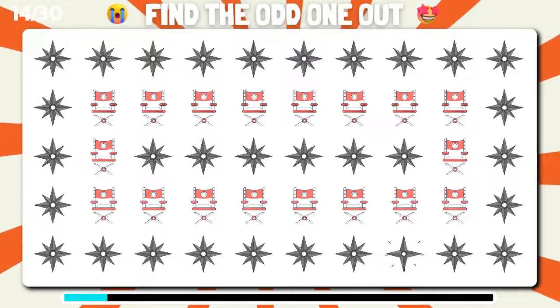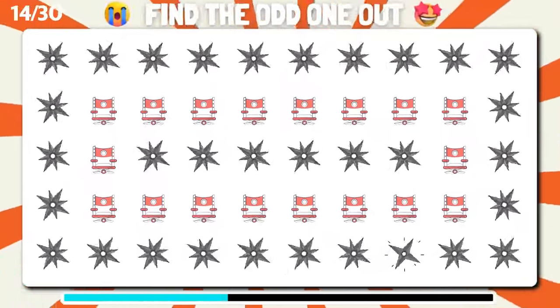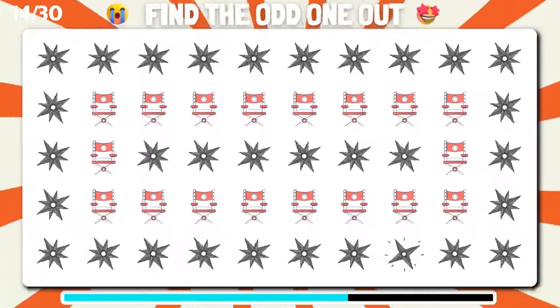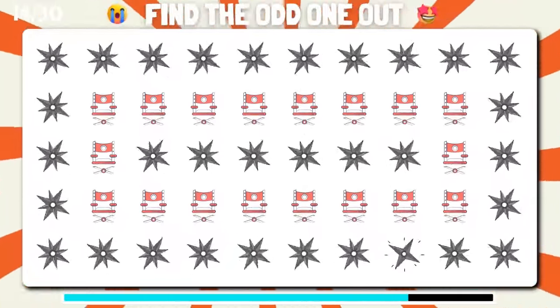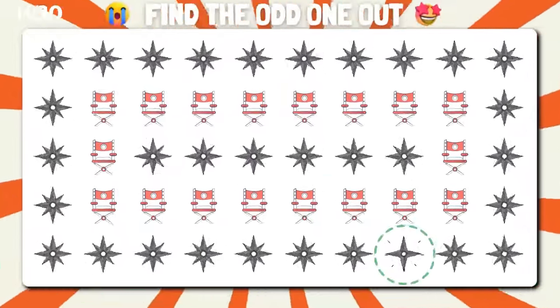Among these emoji, can you pinpoint the unique one? Incredible, you found the odd one.